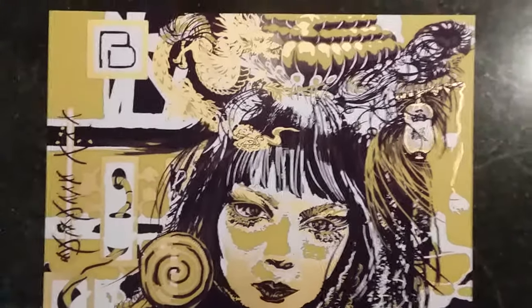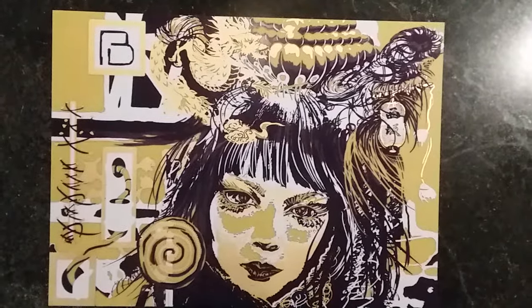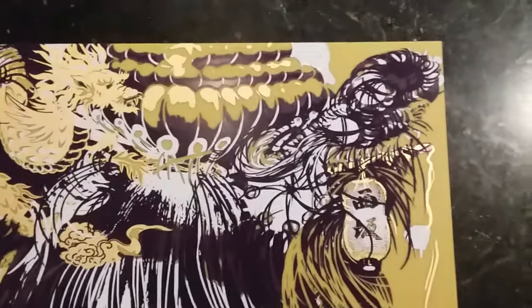Hi everyone, this is Dave Herman, alias Daz the Artist, one half of Blake and Daz's PCB paintings. And this is the Harajuku board.